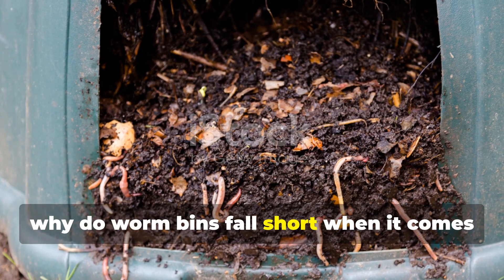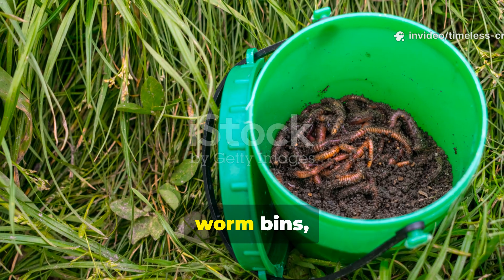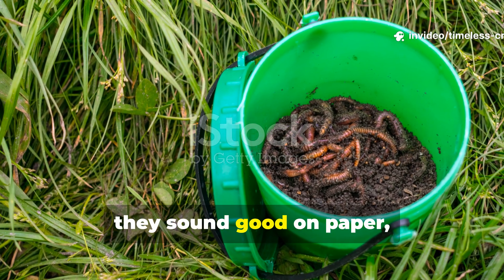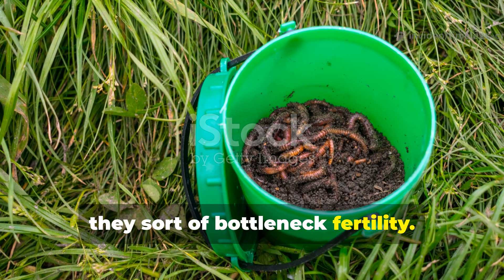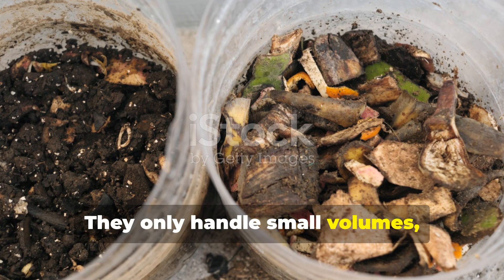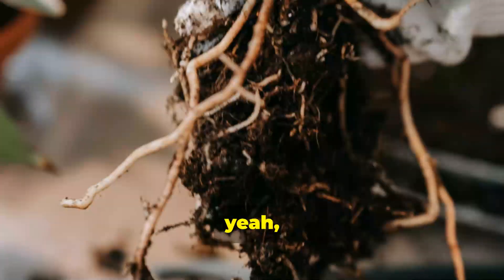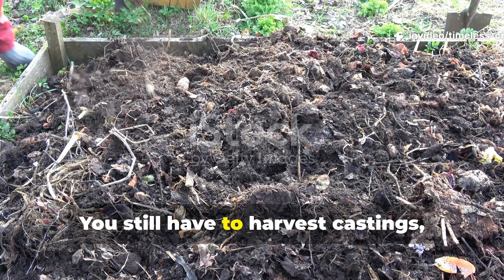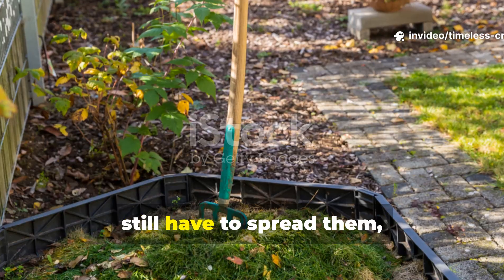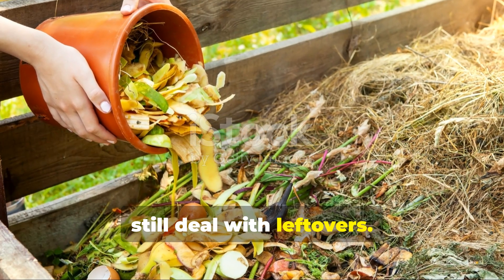Why do worm bins fall short when it comes to real food production? Worm bins sound good on paper, but they bottleneck fertility. They only handle small volumes, require constant moisture control, and they separate nutrients from plant roots. You still have to harvest castings, still have to spread them, and still deal with leftovers.